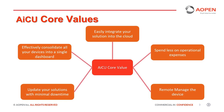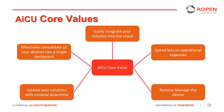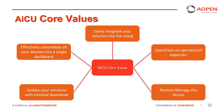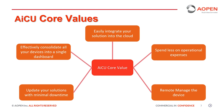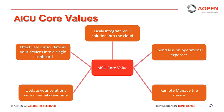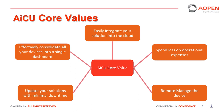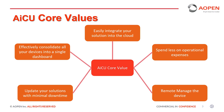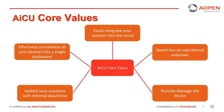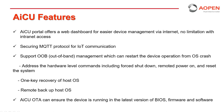AICU allows operators to remotely manage devices to minimize the total cost of ownership, update their solution with minimal downtime, effectively view all devices on a single dashboard, simply integrate their solution into the cloud, and spend less on operational expenses.